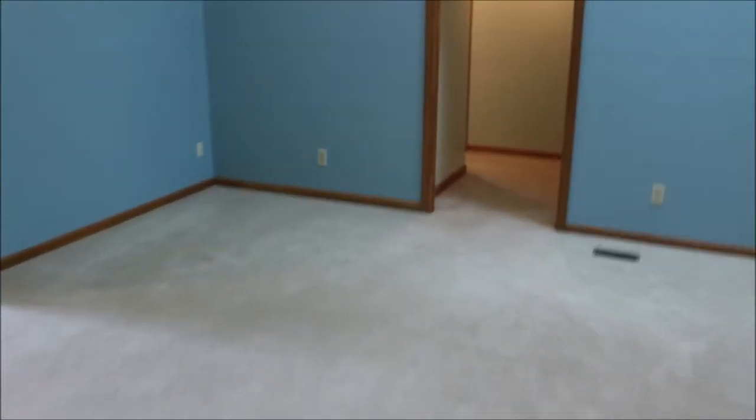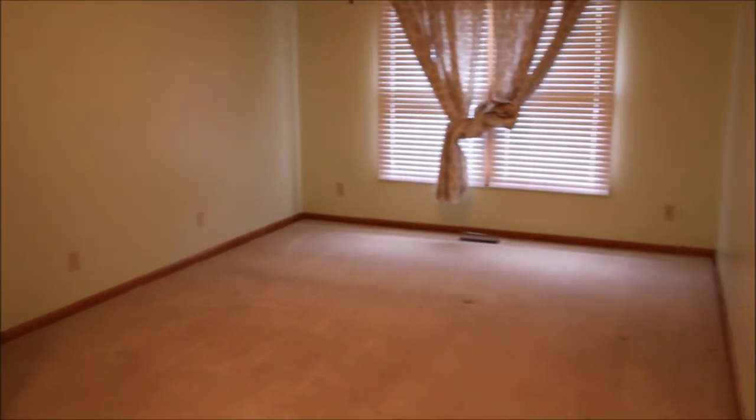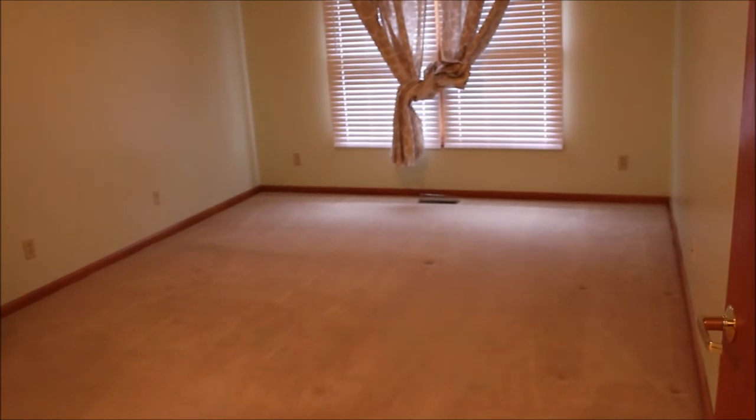Now let's make our way into this definitely one-of-a-kind master suite — you're going to absolutely love this bathroom. There are ceiling fans here and a huge bedroom space. Making our way to the left, there's a walk-in closet on the right, and right across from it is another walk-in closet, a little bit smaller but still a full walk-in.